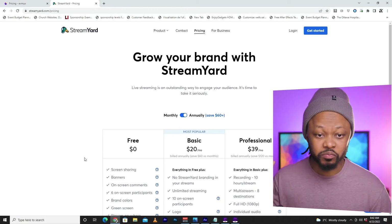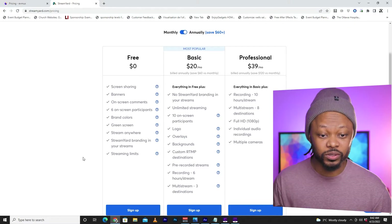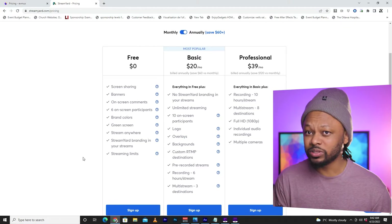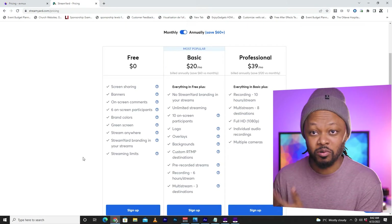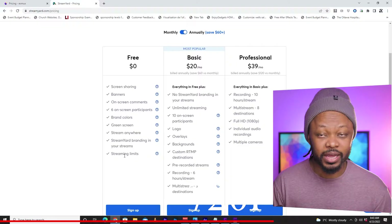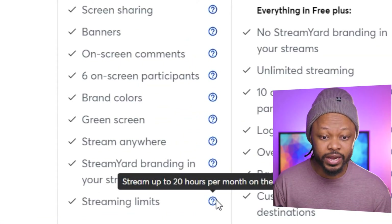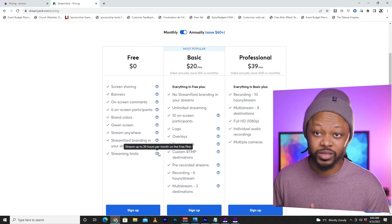Right now I'm on the StreamYard pricing tab. If you're familiar with StreamYard, you know for the free plan you're almost getting nothing — nothing you can professionally use. Not only are you getting the StreamYard logo on the free plan, but you're also streaming in 720p, plus you're only getting 20 hours per month.